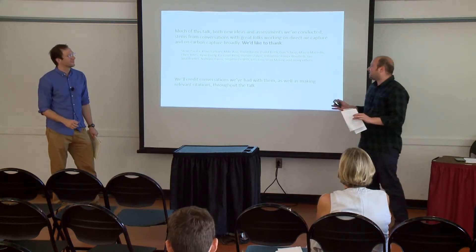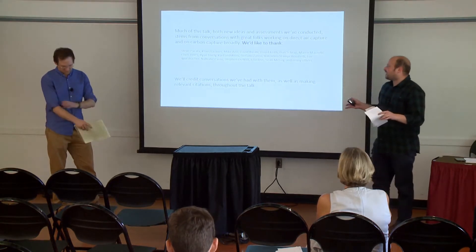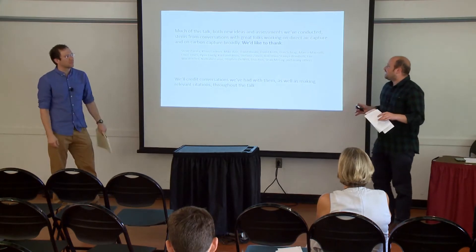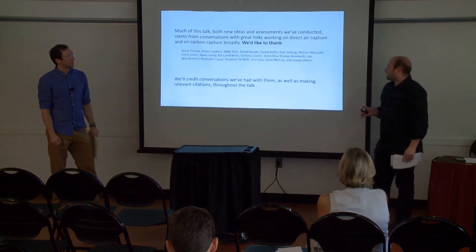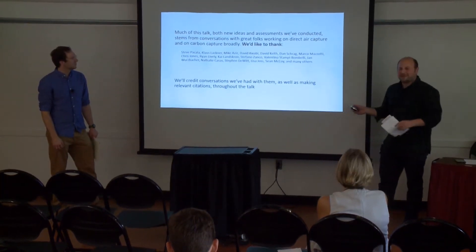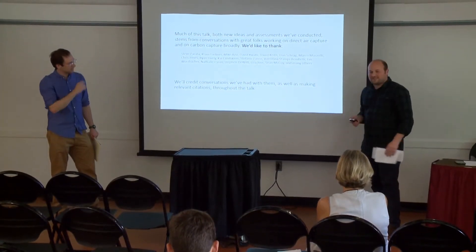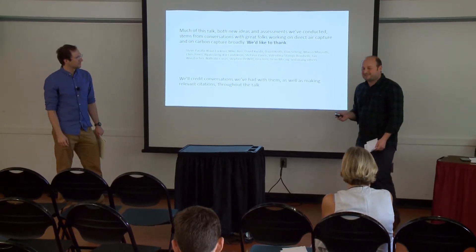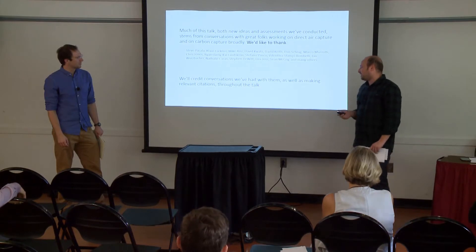To start off, this is work that we've been doing assessment-wise, and it's very new. A lot of this talk — both the new ideas and the assessments themselves — stem from conversations with fantastic folks in the direct air capture and carbon capture community. We won't read all these names, but we want to say upfront how wonderful it's been that they've given us time at conferences and in Skype calls. We'll credit those conversations and make any relevant citations clear.